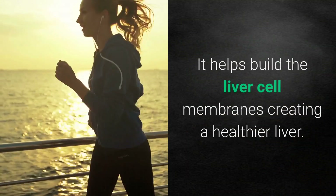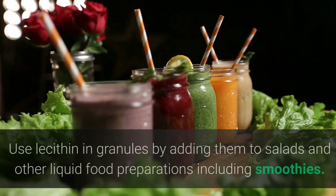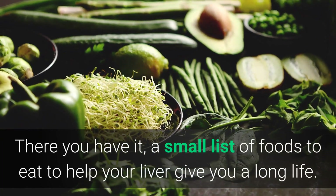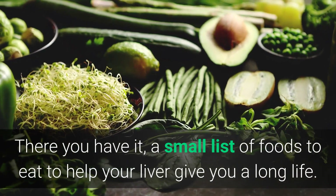Number seven: lecithin. Use lecithin every day for the phosphatidylcholine it provides. It helps build the liver cell membranes, creating a healthier liver. Use lecithin in granules by adding them to salads and other liquid food preparations, including smoothies.